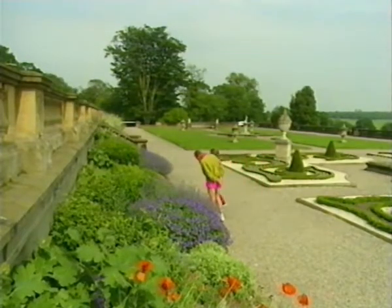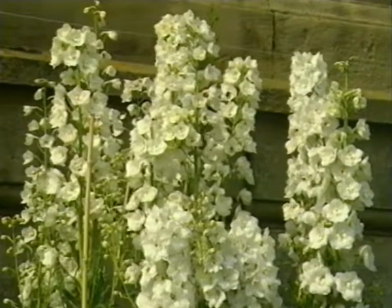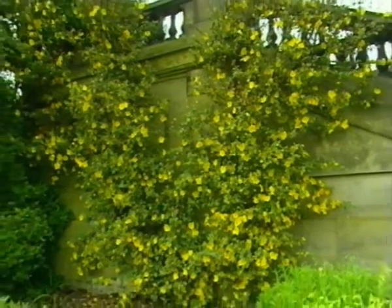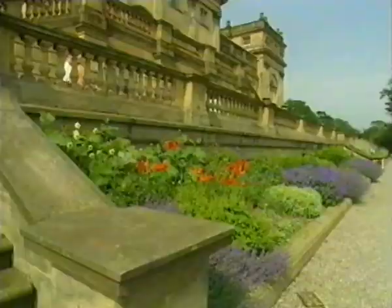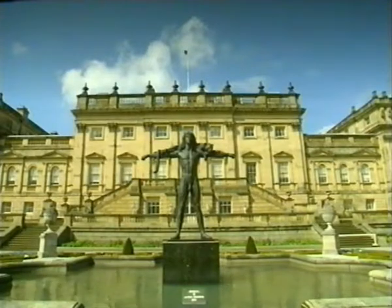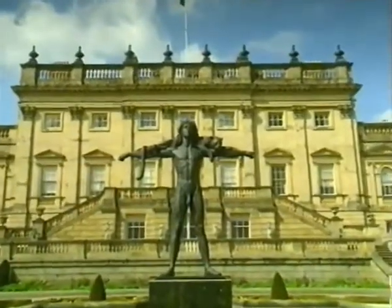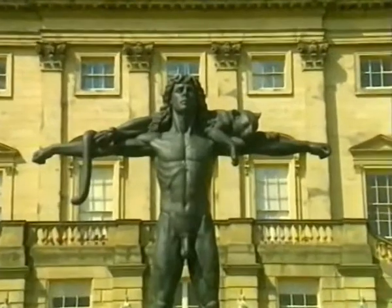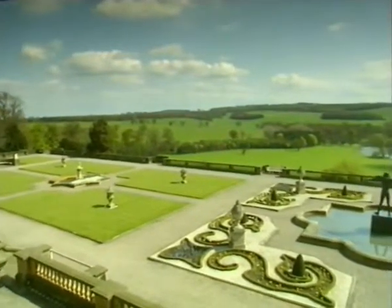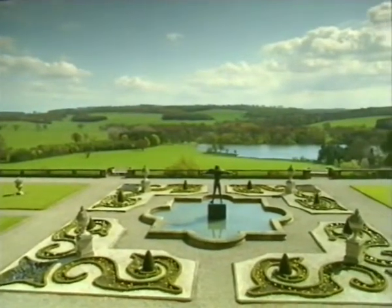It comes alive in early summer, with the flowering of that most English of garden features, the herbaceous border. Both the house and gardens at Harewood are constantly being brought into the 20th century. Since 1984, the centrepiece of the terrace has been Astrid Zydower's statue of Orpheus holding a leopard — to me, it fits the scene perfectly. And it's from the terrace that you can best enjoy Brown's landscape: a lake surrounded by plantations and beautifully undulating parkland.